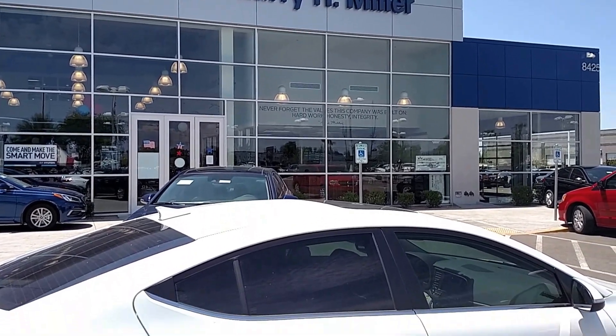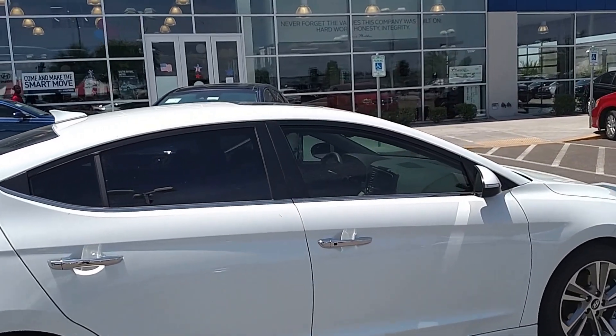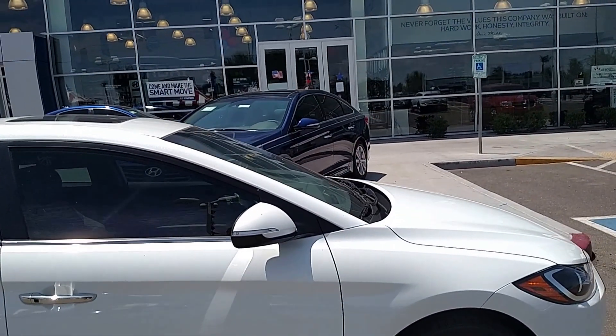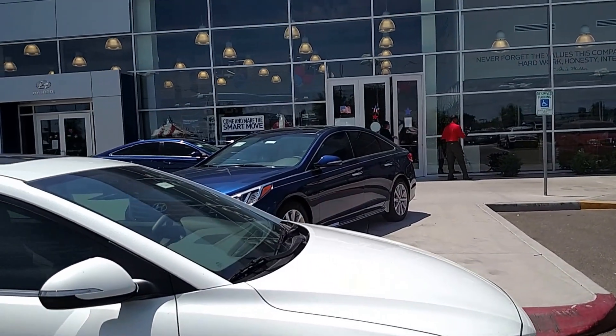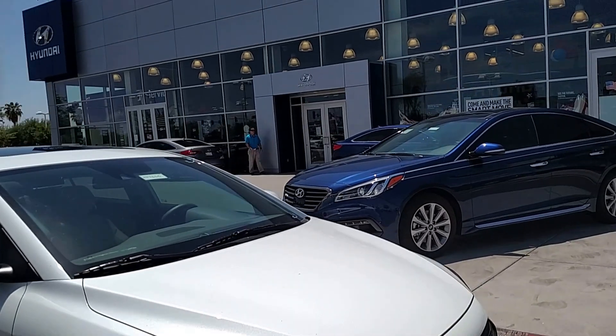Hi, it's Loren from Larry Miller Hyundai. I want to take a moment to show you this brand new 2017 Hyundai Elantra Limited. This one has the ultimate package, which means it's got more technology than absolutely any other car in its class.